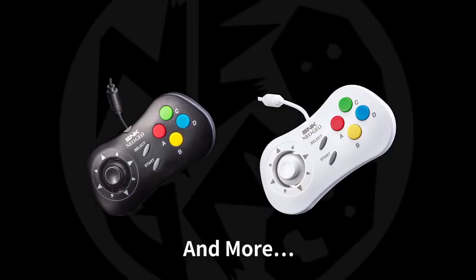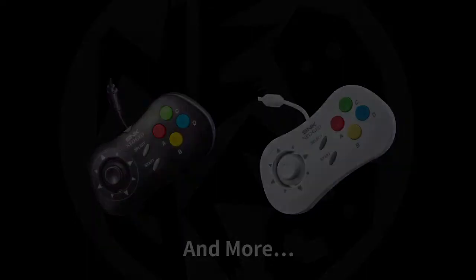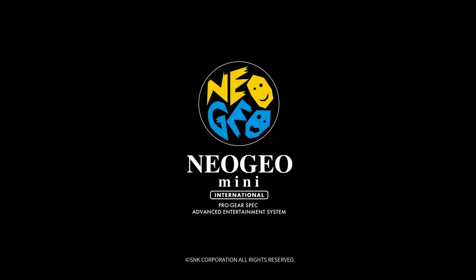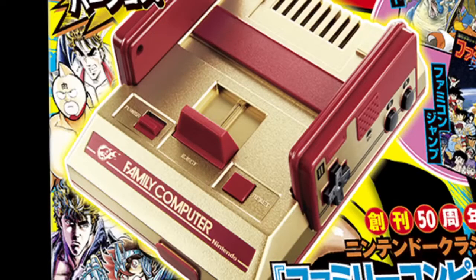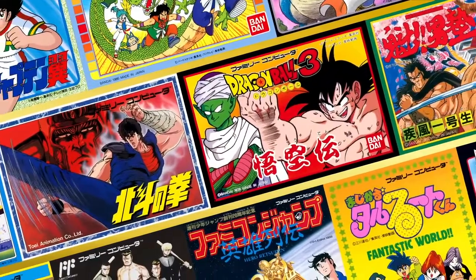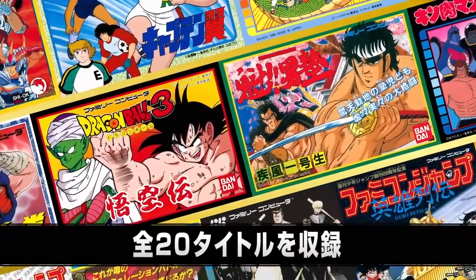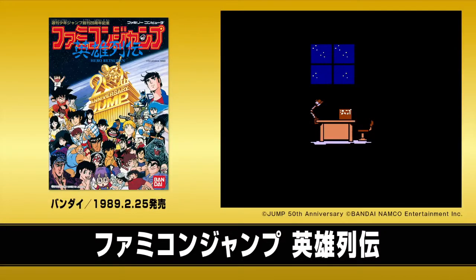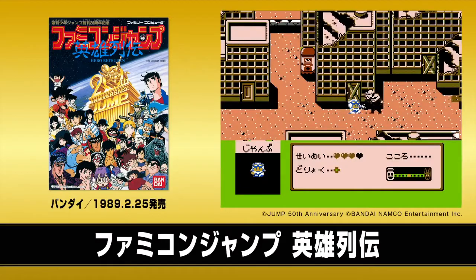2018 also saw the return of the Famicom Classic Mini, this time celebrating Shonen Jump's 50th anniversary. It's the mini Famicom we all know and love but with a gold color instead of white, carrying 20 different games based on manga series from Weekly Shonen Jump. It might be a rare item someday since the Classic series from Nintendo has been discontinued. As for the game selection, I'd say this is for hardcore collectors only, as many of the titles don't really hold up, and some of them are just straight-out terrible.